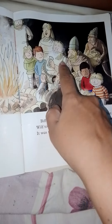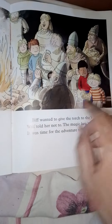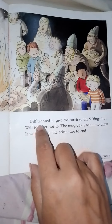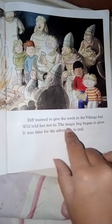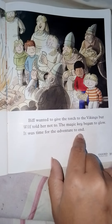This old man is bringing a meal for the children. They wanted to give the torch to the Vikings, but Biff told them not to. The magic key began to glow — it was time for the adventure to end.